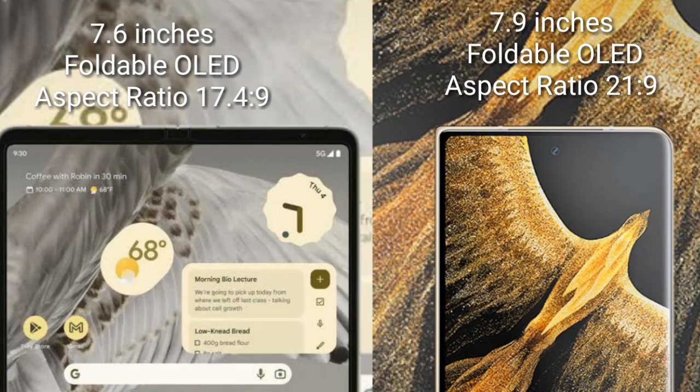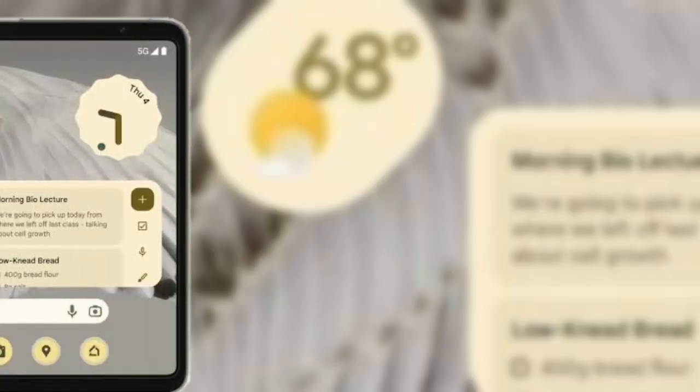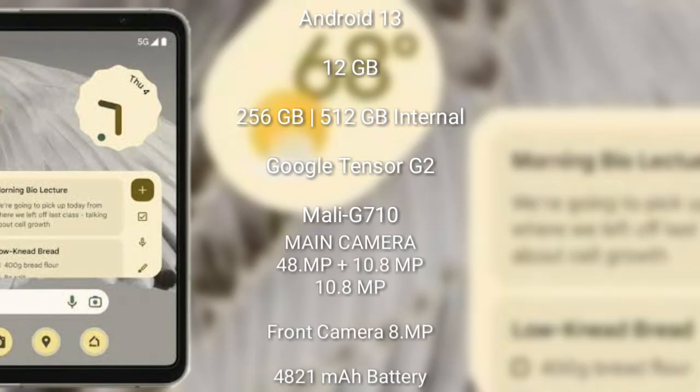The Google Pixel Fold runs on Android 13. It comes with 12 GB RAM and 256 GB or 512 GB internal storage, powered by the Google Tensor G2 processor with a Mali-G710 GPU.